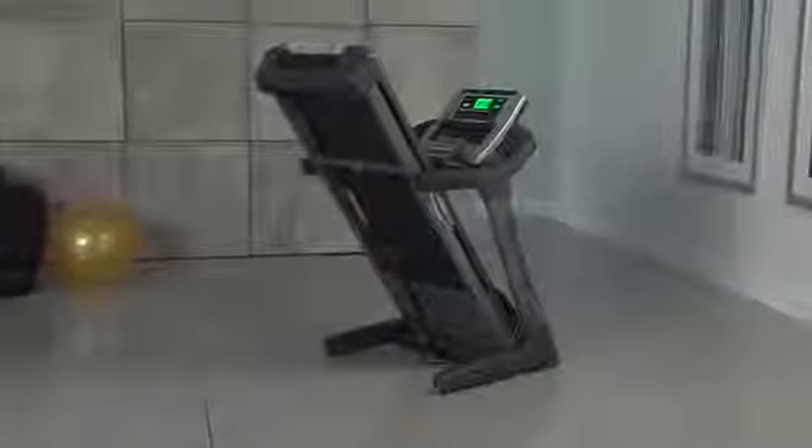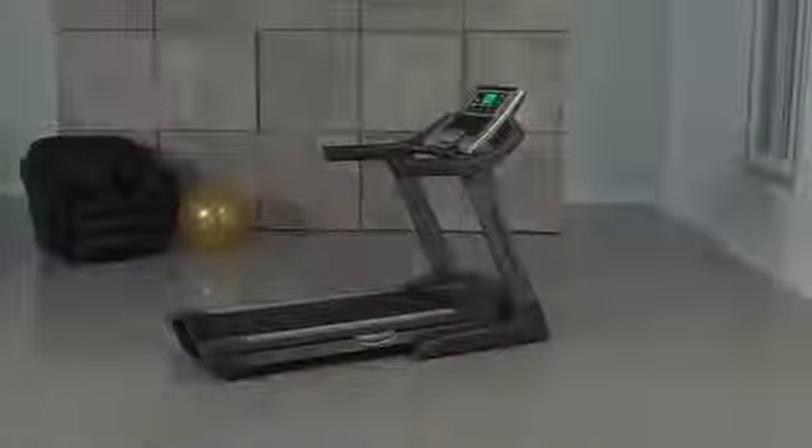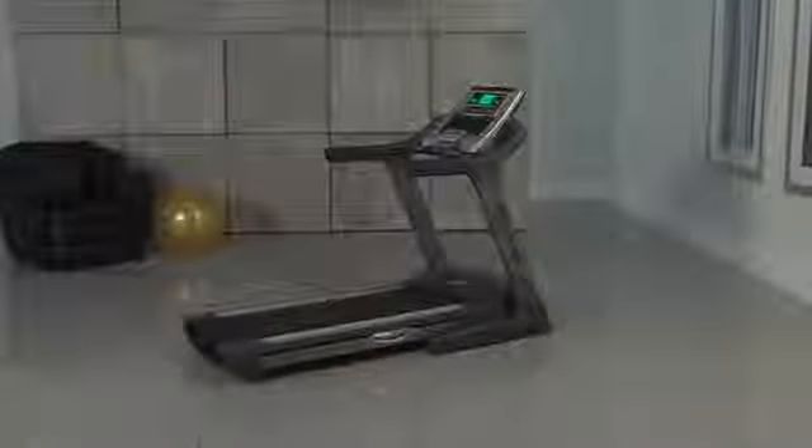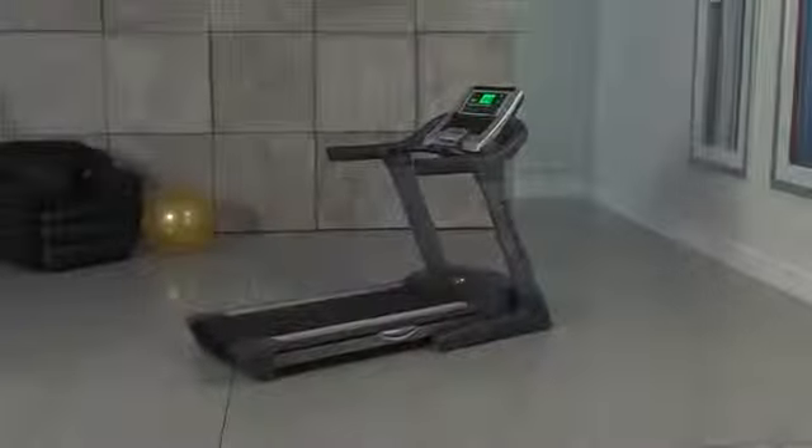The NordicTrack comes complete with our handy space saver design. It accommodates weights up to 350 pounds and comes guaranteed to last with a lifetime motor and frame warranty. Demand more from your treadmill. Select the NordicTrack Commercial 1500 and enjoy a lifetime of enhanced performance and covetable results.